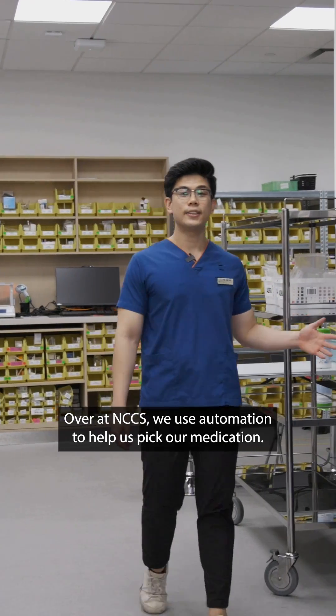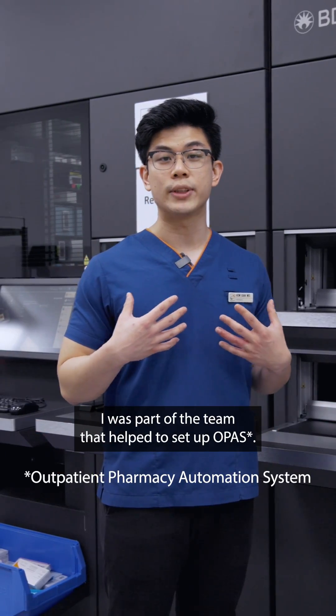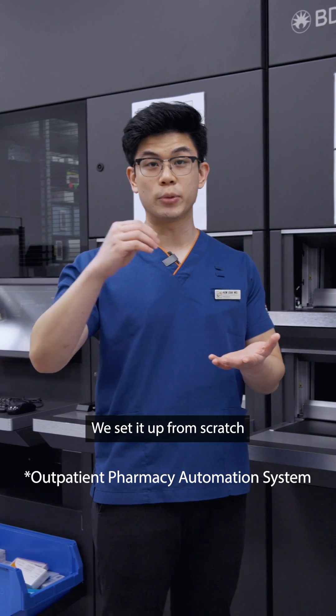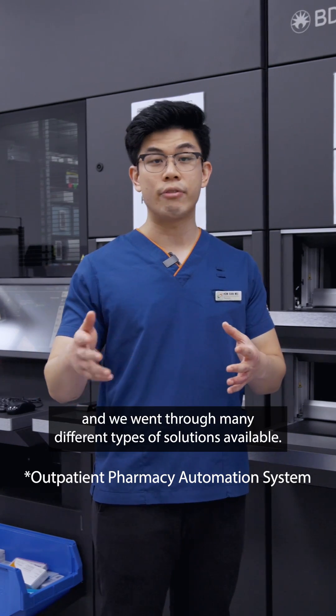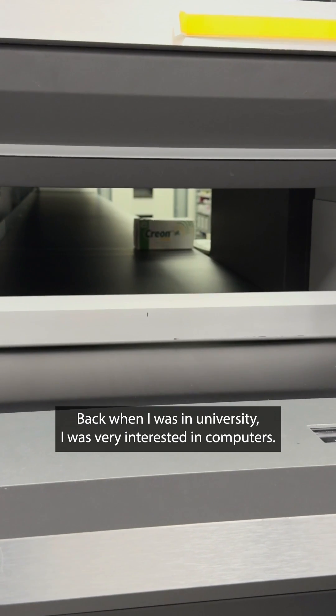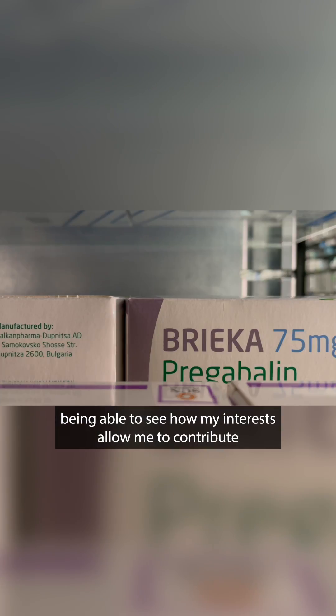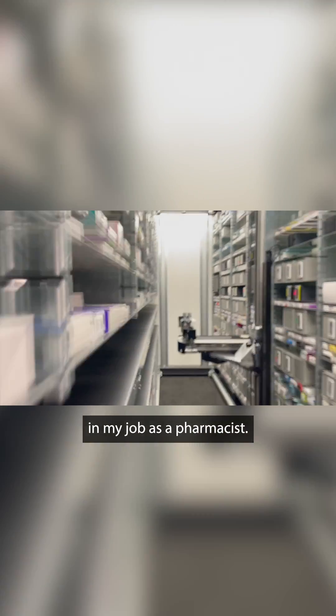So over at NCCS, we use automation to help us pick our medication. I was part of the team that helped to set up OPAS. We set it up from scratch and we went through many different types of solutions available. Back when I was in university, I was very interested in computers. I learned how to build it from scratch, so it was really rewarding being able to see how my interest allowed me to contribute in my job as a pharmacist.